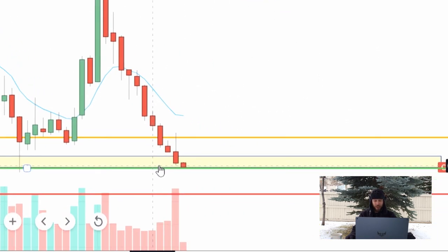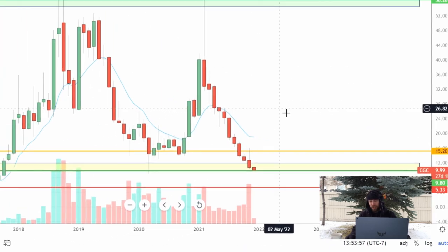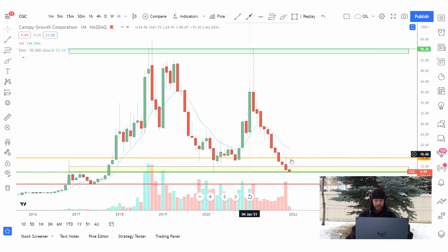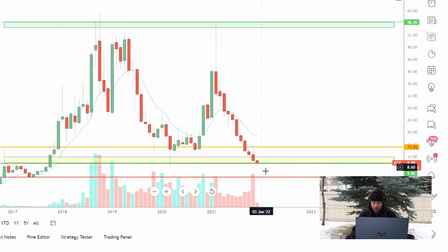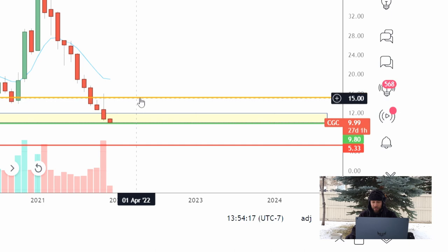We've got this strong support level here around $10. As of today the price is down at $9.99. If you want to take a gamble on this stock and buy it at these levels, I think there's a really nice risk-to-reward. If you did just a short trade, you could probably set your stop loss somewhere around $8.50.